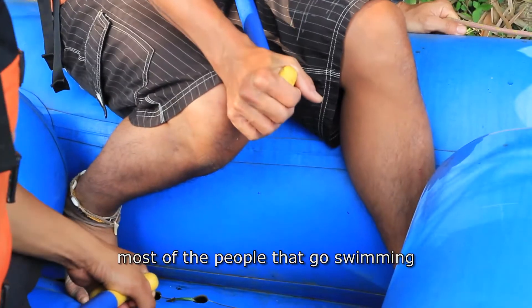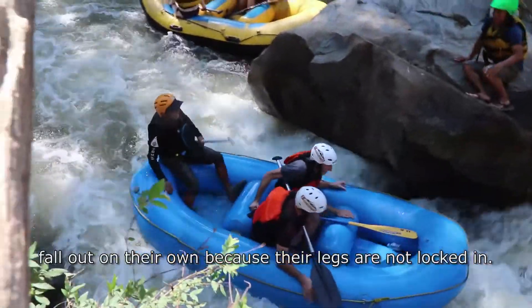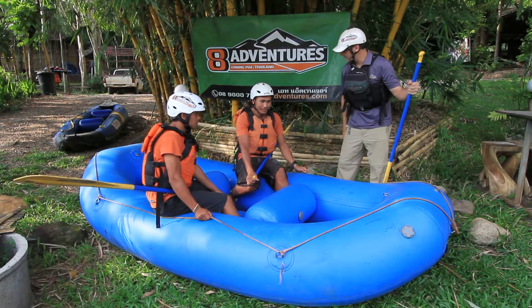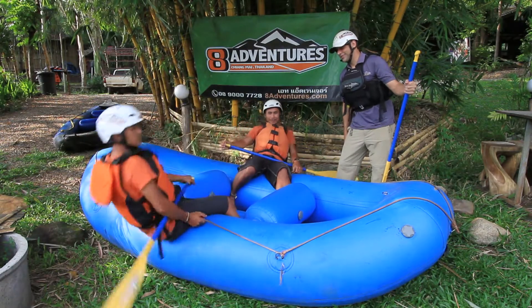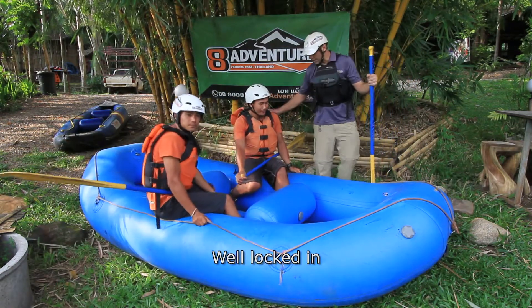Most of the people that go swimming fall out on their own because their legs are not locked in. Both of you lean out — show us how you can lean out. Excellent. Come on back in. Well locked in.